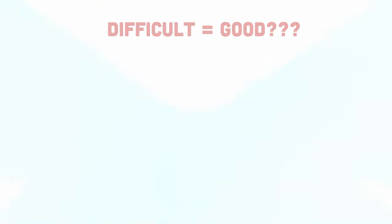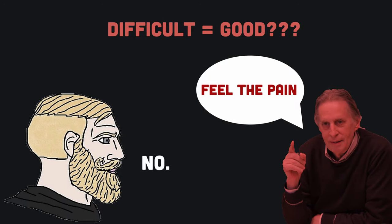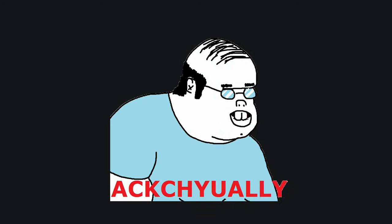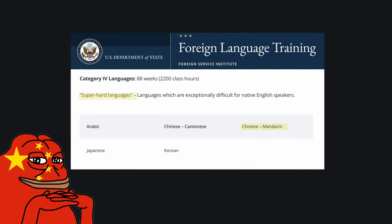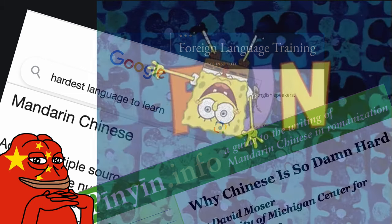His strangest claim is that writing should be learned first because it is difficult. No thanks — that is in fact precisely the reason to save it for later. Trust me, Chinese is already difficult enough as is. The only way to make it to the end is to keep the process enjoyable.